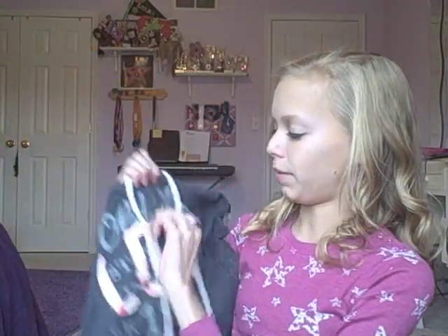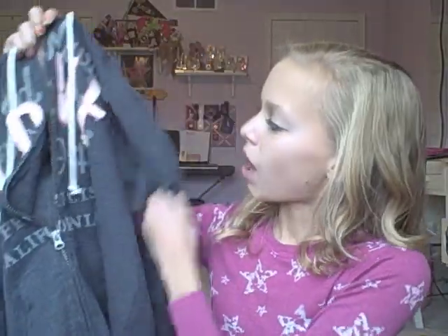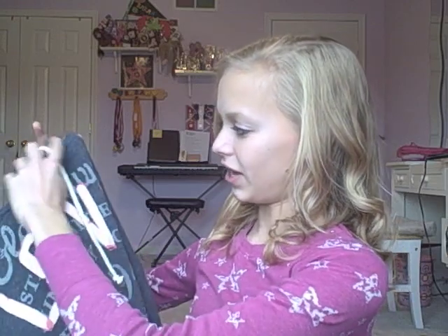The next thing I got from Old Navy was this jacket. I had a choice between two and I picked this one because I don't have anything like it. It's a zip-up jacket and I usually wear them zipped up to the pocket area. It says 'Love' and then 'Old Navy' on it, and it's really adorable. It was $15.50 and with 30% off it was $10 — a really good deal. It's really soft and I love new jackets.